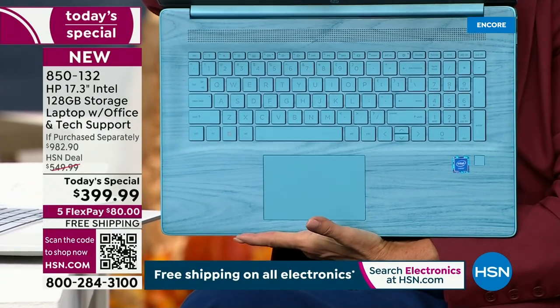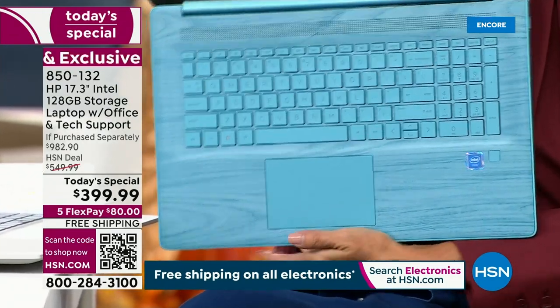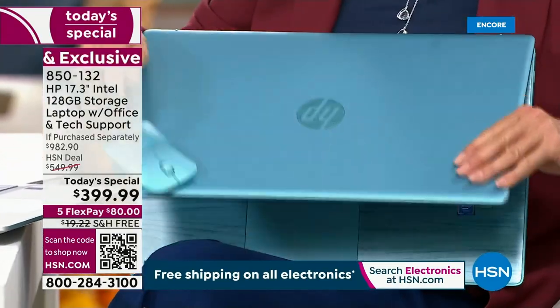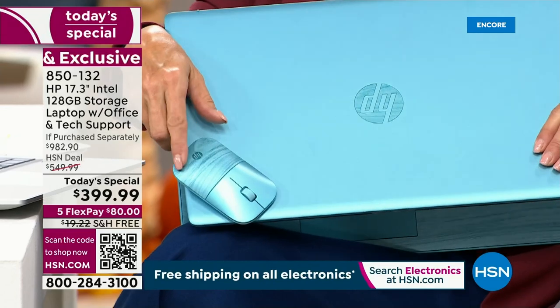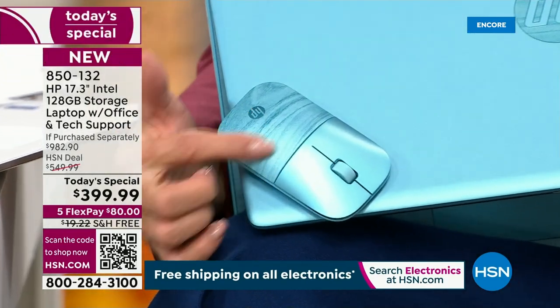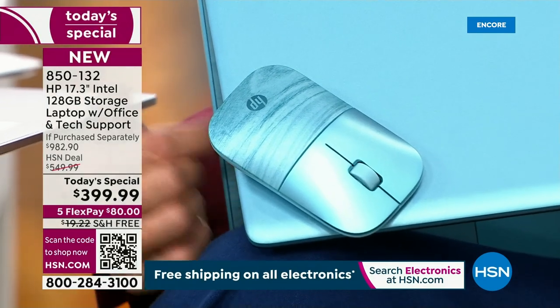What's even going to put you over the moon is the mouse has the same color and the same striation accents on it. You get a wireless mouse — and if you go in close, you'll see it has the exact same color, the same sheen, and that same interior striation you see on the interior of the laptop.